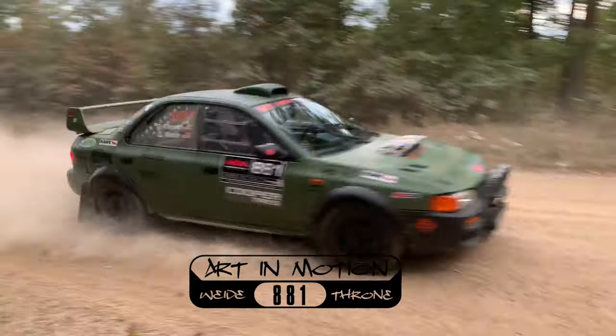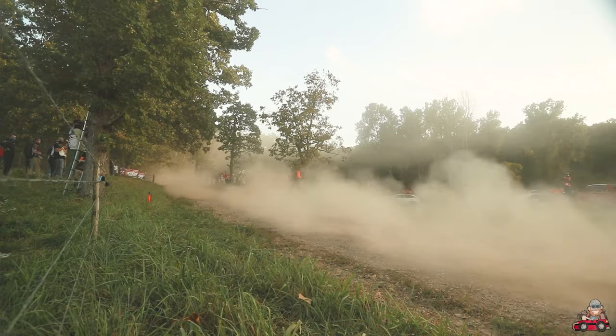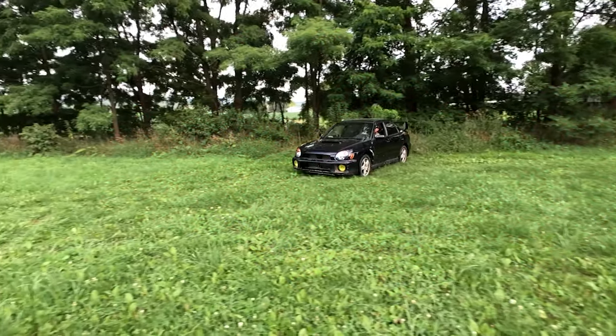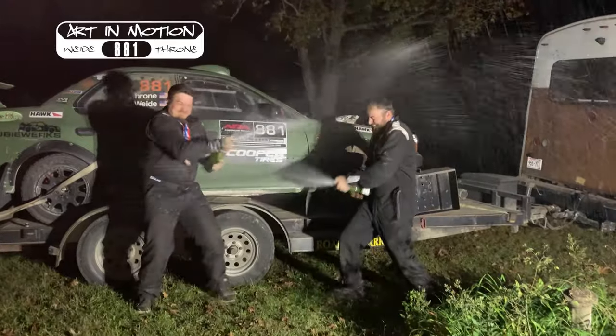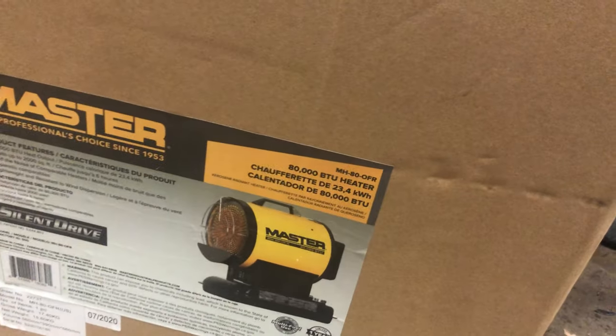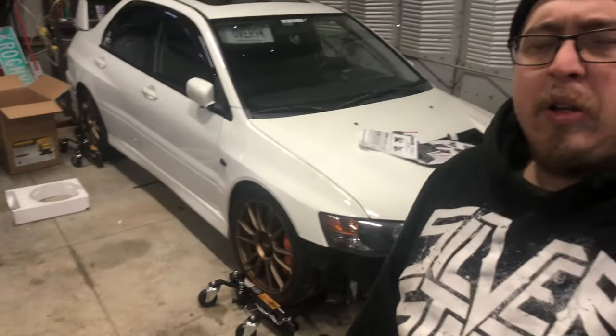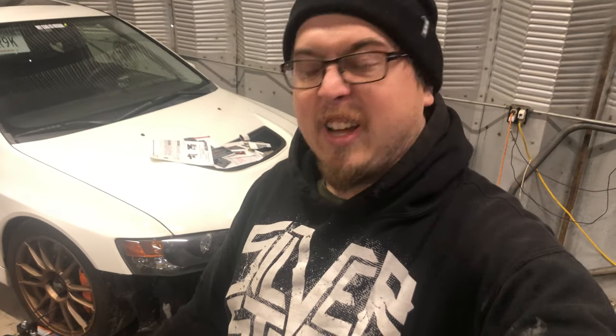I'm going to unbox it here in a second. Just went and got diesel, and we'll go from there. This is the one I got right here. I'm going to unpack it here in a second — it's not terribly big, but hey, if it gets the job done. It came pre-set up. I had to put diesel in it, obviously, and we're going to fire it up and see what my initial reaction is here.